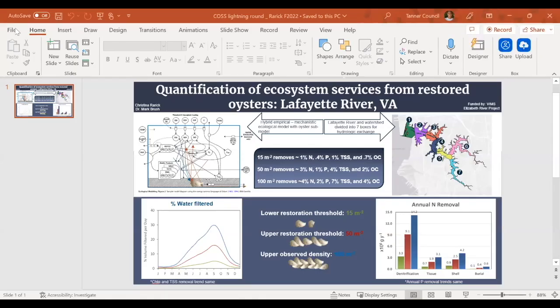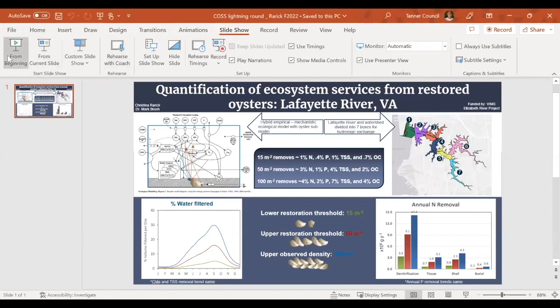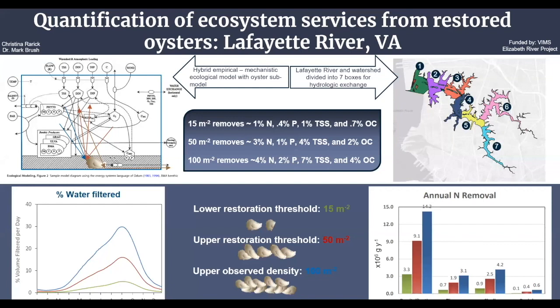My name is Christina Eric and I'm also a grad student at VIMS working with Mark Brush. This project, funded by the Elizabeth River Project, quantifies ecosystem services as related to improving water quality and mandated load reductions under the Chesapeake Bay Total Maximum Daily Load. A hybrid empirical-mechanistic ecosystem model with an oyster sub-model was applied to the Lafayette River, being the first fully restored tributary in Virginia.